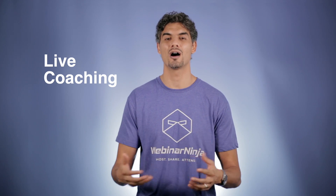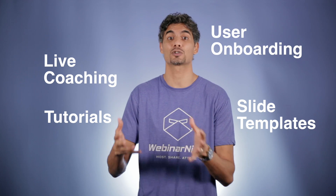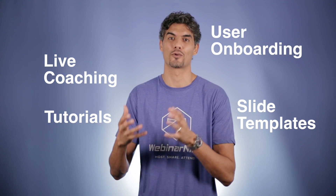And the experience keeps getting better and better, like live coaching, great onboarding, great tutorials and materials like actual templates for their webinars — the actual slides that they can use for their webinars.